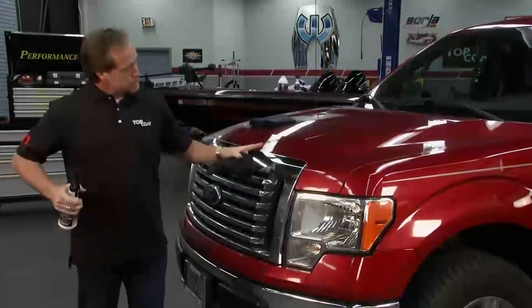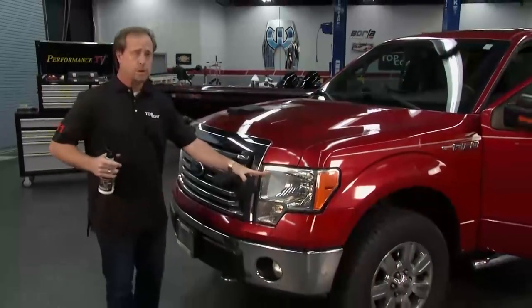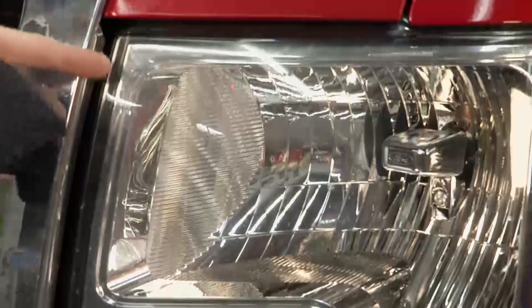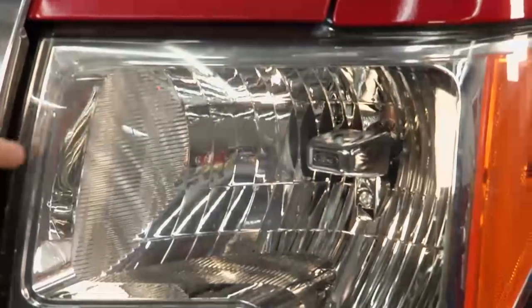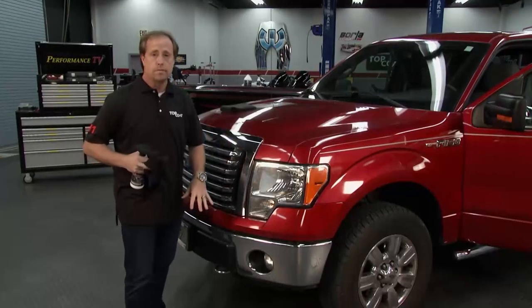Whether it's your grills, front ends, paint, or headlights — Top Coat handles it all. When you coat headlights brand new, you won't have the oxidation issue because the coating creates a barrier that starts protecting them going forward.